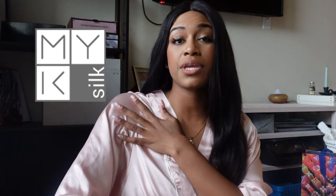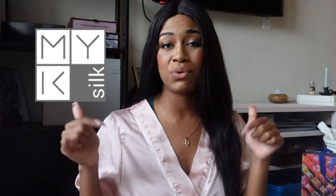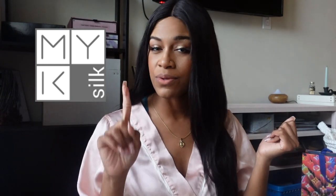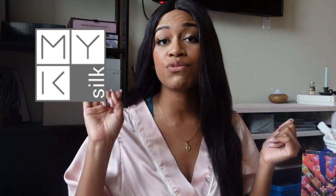Before we get into it, I did want to show you guys this really pretty silk robe that I'm wearing. Sorry, my sports bra is showing. This robe is from NYK — it's their kimono robe in pink and it's got this really pretty white piping. I do have a discount code for 15% off in the description box. NYK Silk products are made out of 100% mulberry silk. It's chemical free, super breathable, super cooling, and hypoallergenic.